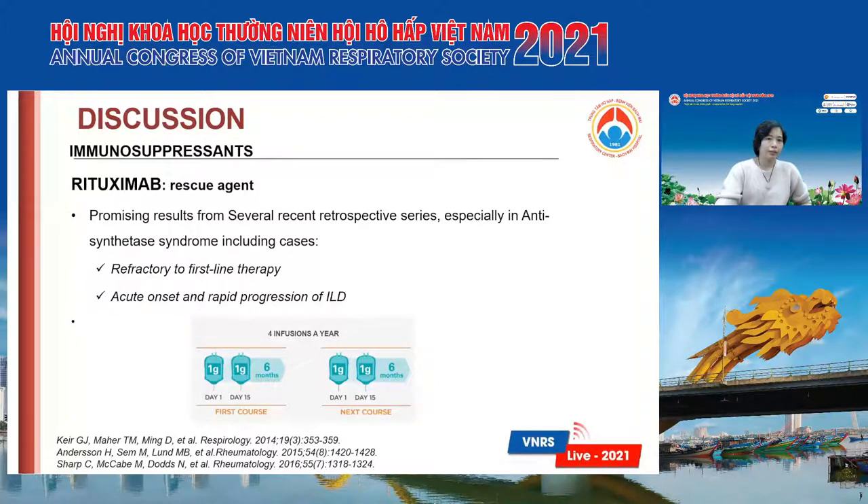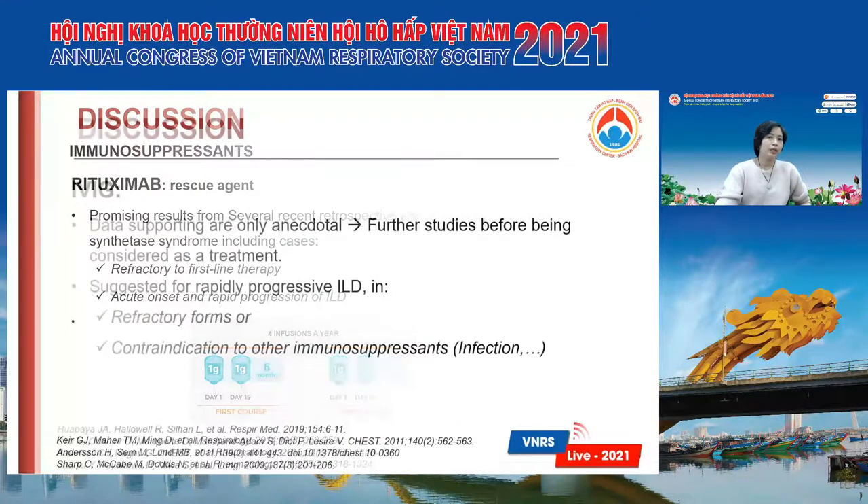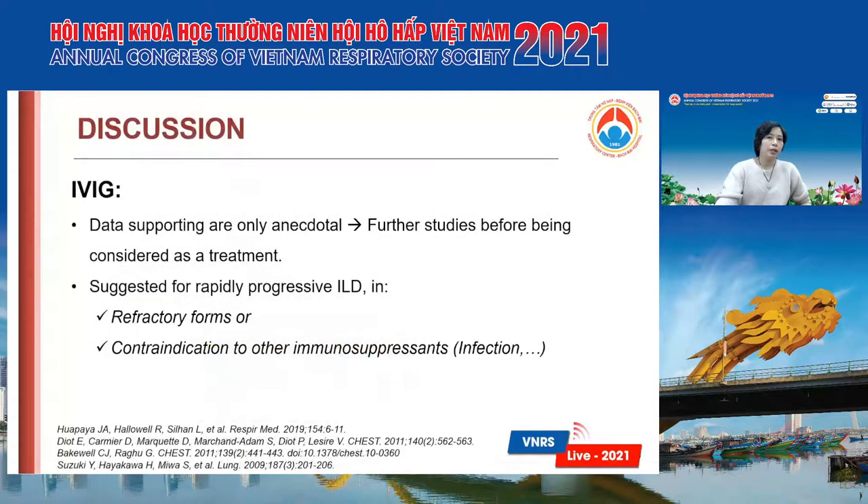Rituximab is also very expensive, especially in Vietnam. IVIG has only anecdotal data supporting its use, so we need to do more studies before considering it as a treatment, and it is also expensive.